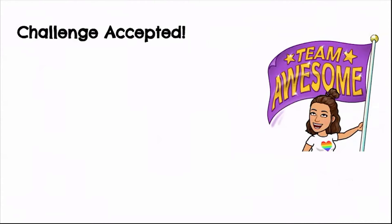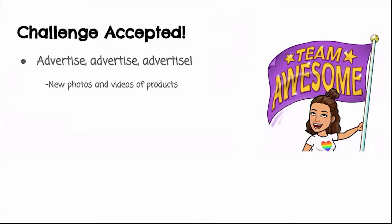Even with these challenges, we accepted them and found solutions. The first solution: advertise, advertise, advertise! Before the pandemic we were already active in advertising, but this time we became even more active — posting every day on social media, thinking of strategies to make our ads more attractive to potential clients. We'd think about upcoming holidays, good promos, and use new photos and videos so followers wouldn't get tired of seeing the same things.